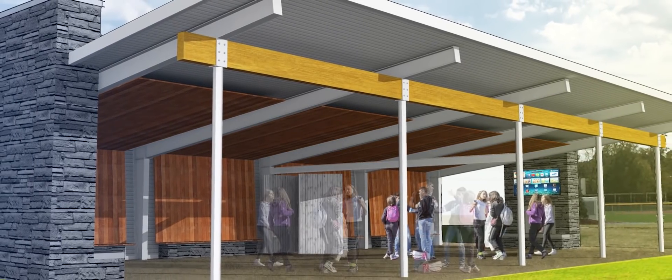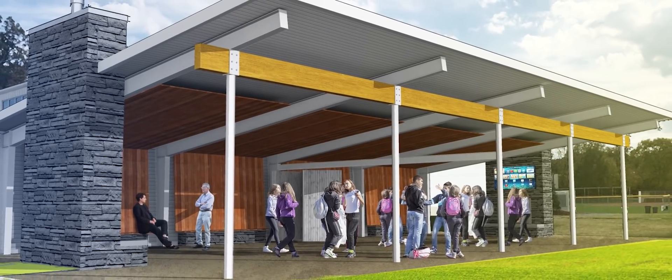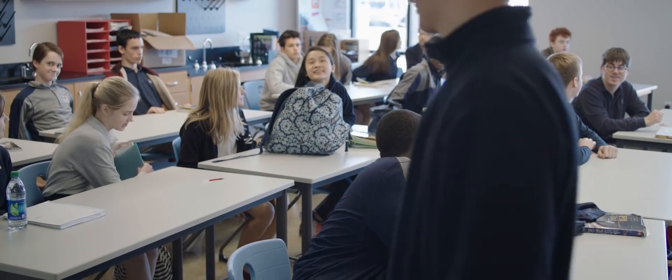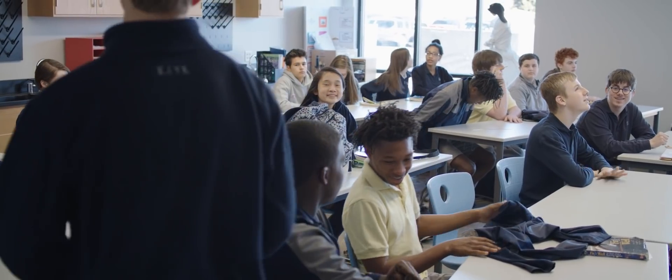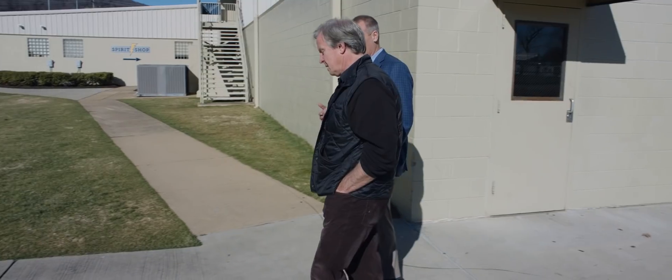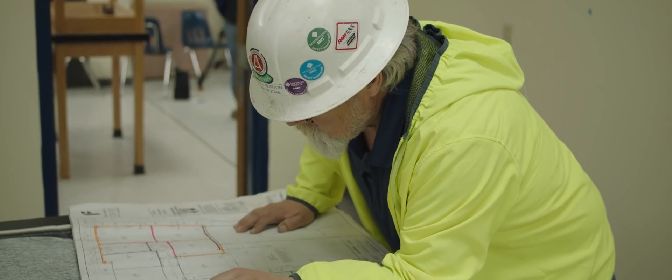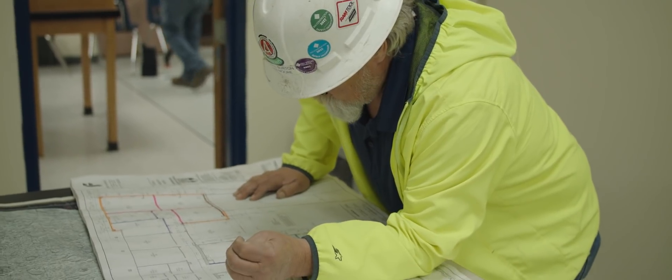We're excited about this space. It's a place where we'll be able to have special events outdoors against the backdrop of Lookout Mountain — a place where students can gather, eat lunch, work collaboratively outside, and where we can develop an even more vibrant student life than we already have. Beginning in early March, construction will start on the largest new building of the Flourish Campaign, a full year ahead of schedule.